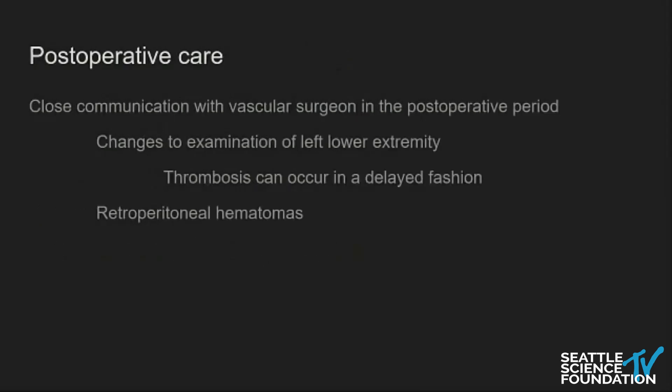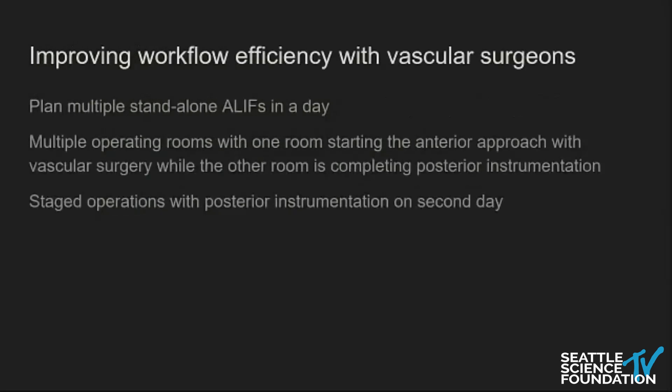Postoperatively, some vascular surgeons will independently round on these patients. It's important to have close communication with vascular surgery postoperatively — examine especially the left lower extremity for any signs of underperfusion or thrombosis, which can occur in a pretty delayed fashion. Retroperitoneal hematomas can also be expanding. I maintain really good communication with my vascular surgeon afterwards, and they're always available 24/7, which is especially important in the first couple of days after surgery.